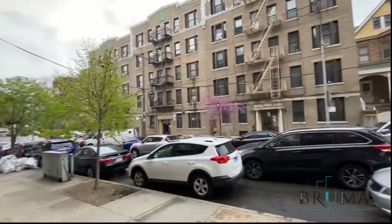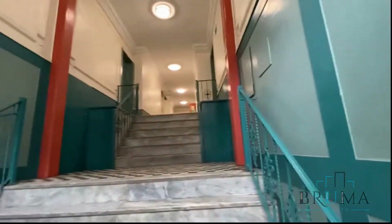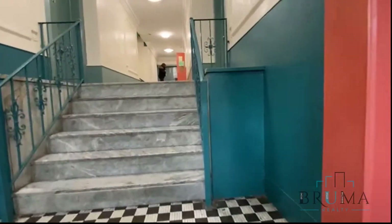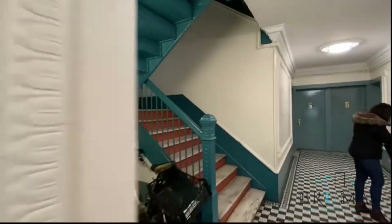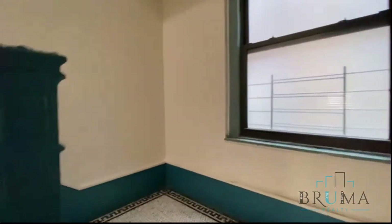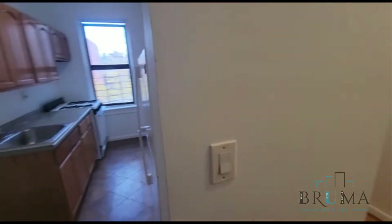2835 Bainbridge Avenue. Enter the building. 2835 Bainbridge, this is apartment 5E. This is on the fifth floor of a walk-up building.